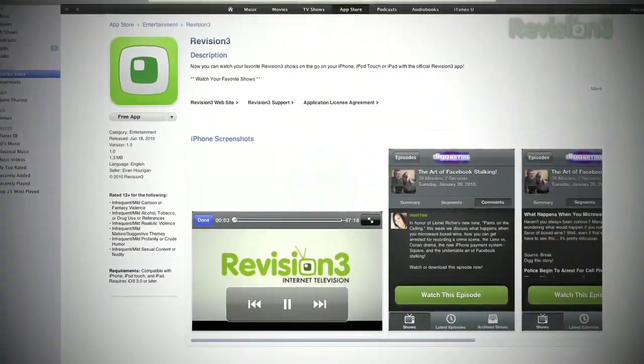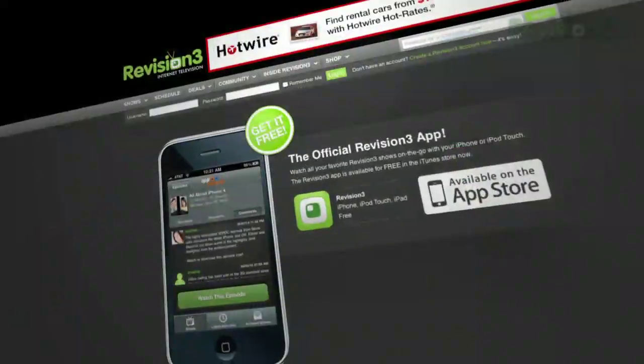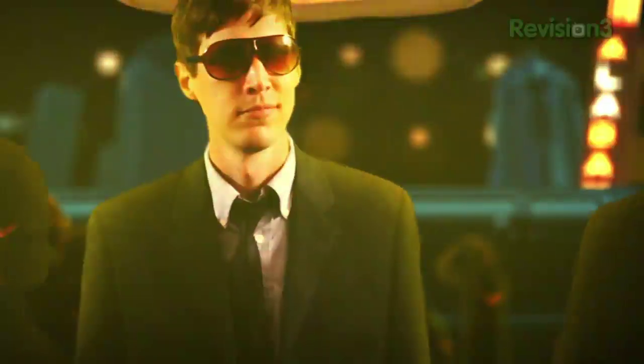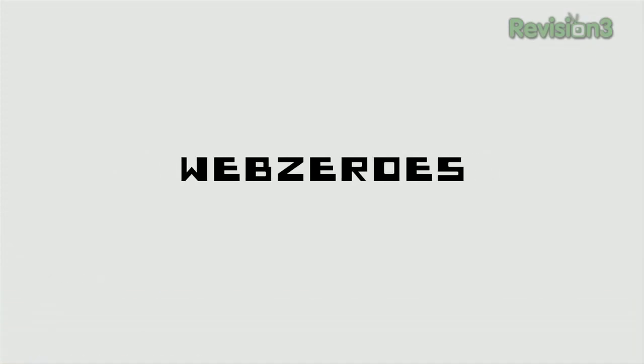Revision 3 now has an official iPhone app. You can watch Revision 3 on the go — watch all your favorite shows like Diggnation, Techzilla, and more for free. Find it in the iTunes Store or go to revision3.com/iPhone. Also, the internet sitcom Web Zeros here at Revision 3 is coming to an end. The series finale is out this week at revision3.com/WebZeros. For everybody watching out there — we live on your questions, so email us at techzilla@revision3.com. Tech help, product reviews, how-tos — you ask us, we'll do it.